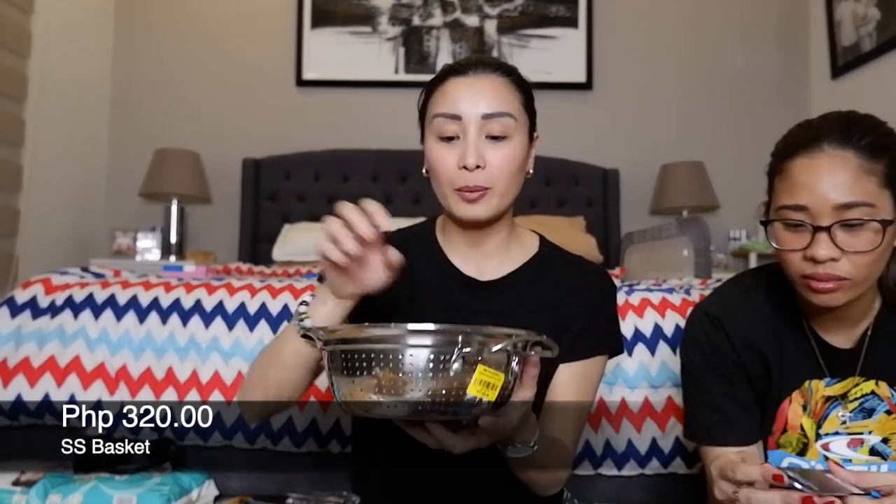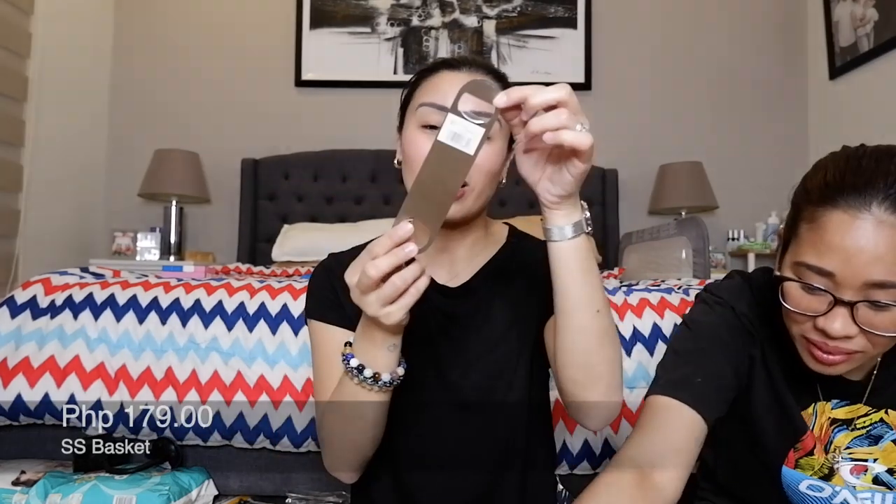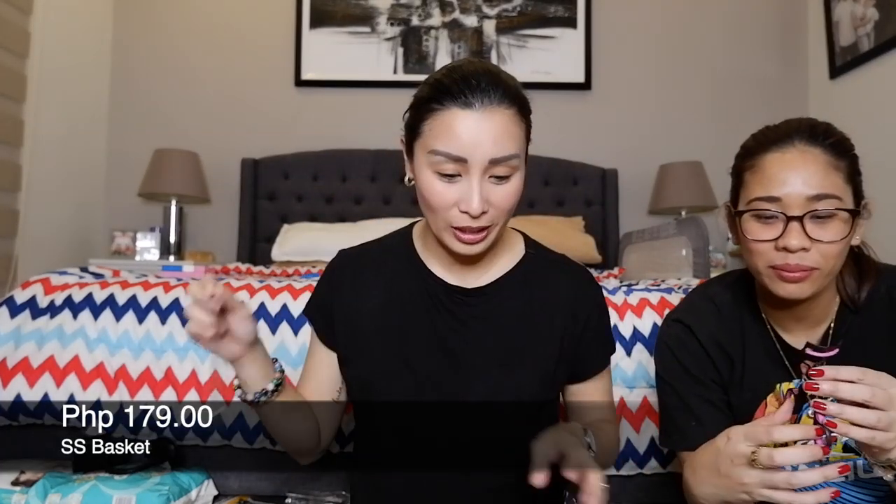Next ay isang kalan. Kasi nga since mahilig magsalad si Jeric ko, eto lang medyo maingat at 320 pesos — kasi nga stainless eh, pero maganda talaga yung quality niya. Tsaka naghahanap ako ng ganito talaga. Eto naman of course can opener — 1.79. Dinampot ko lang to.